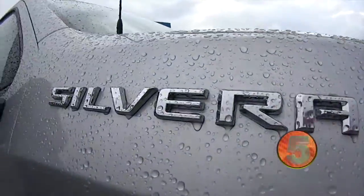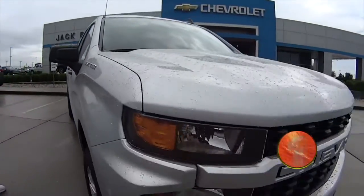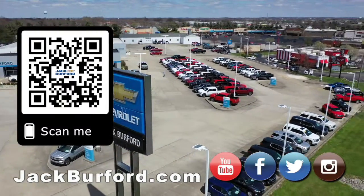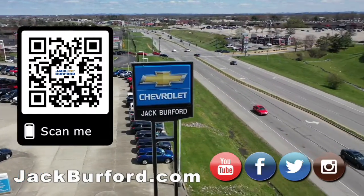It's got the trailer package — it's got everything. Check it out at JackBurford.com. Why would you buy a vehicle anywhere else? Make sure to visit us at JackBurford.com and subscribe to our YouTube channel.